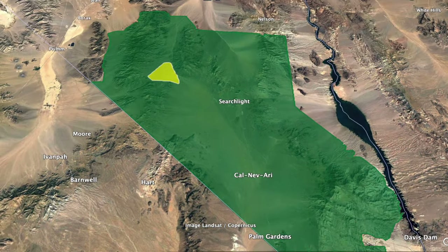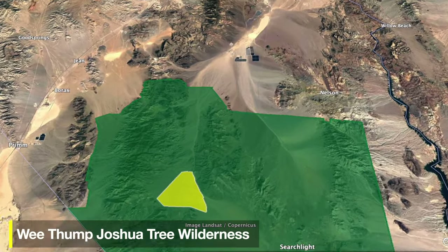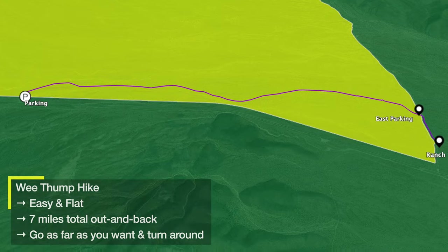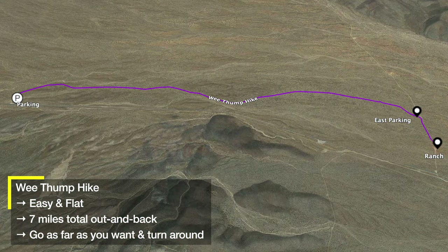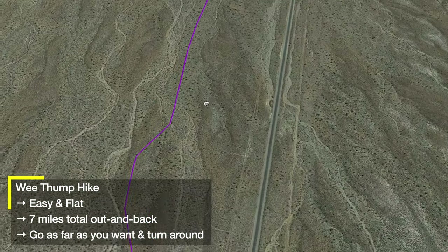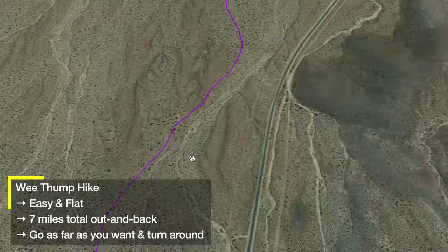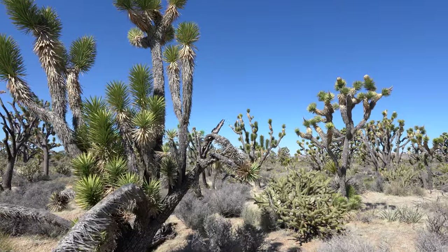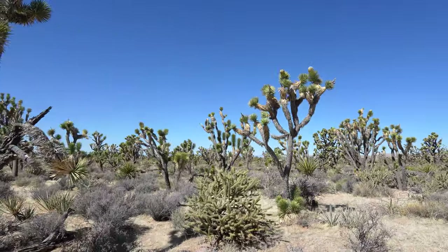The first hike is in the We Thump Joshua Tree Wilderness in the northwest part of the monument. The hike is about seven miles out and back, but you can hike as far as you want and turn around. You're going to see all kinds of Joshua trees — it's really about being there and experiencing it.